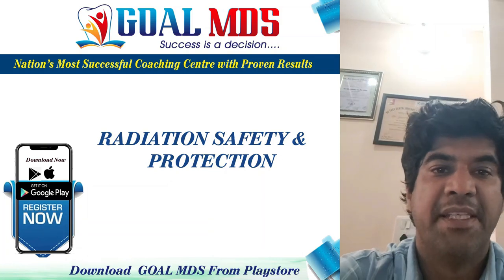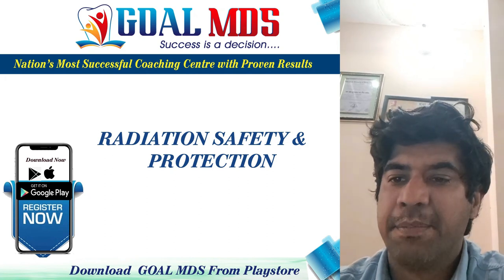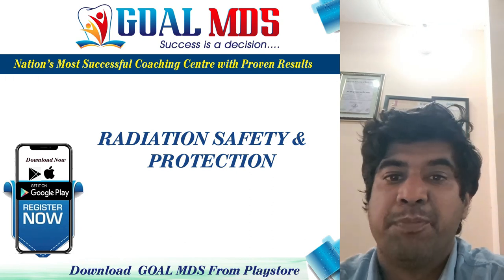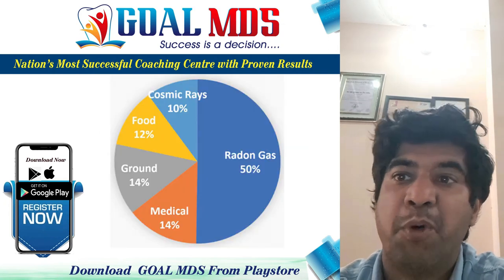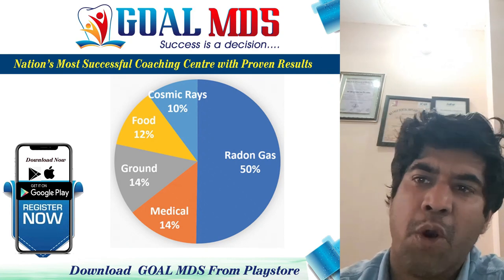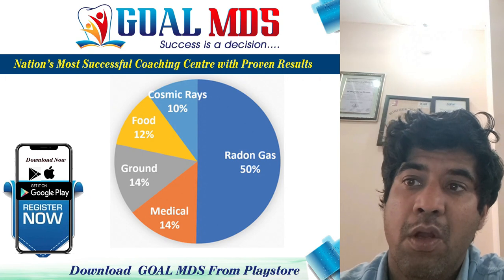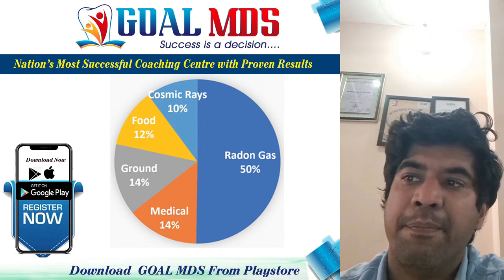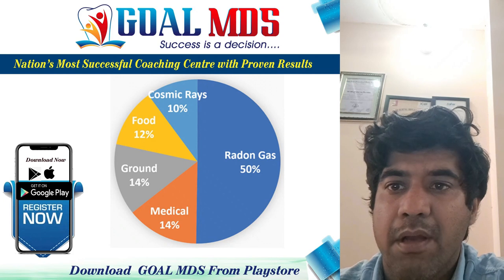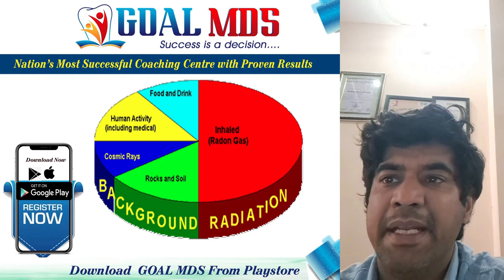Our next topic is radiation safety and protection. First, let us discuss the sources of radiation exposure. People are constantly exposed to small amounts of ionizing radiation from the environment as they carry out their normal daily activities. This is known as background radiation. We are also exposed through some medical treatments and through activities involving radioactive material.